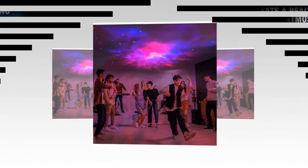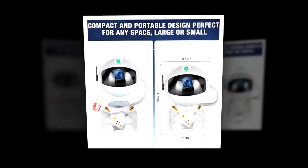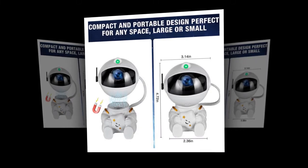Easy power supply: With a universal USB interface, this projector is incredibly convenient to power. It operates on a 5V 1A output, meaning you can plug it into any standard USB port or adapter, making it versatile and easy to set up anywhere in your home.